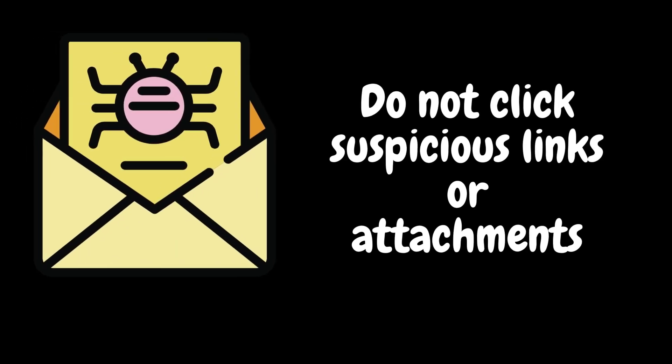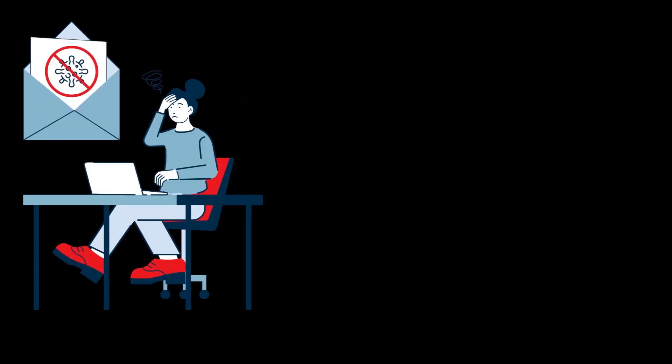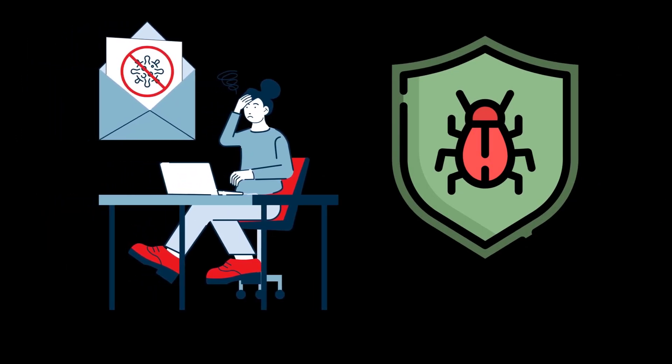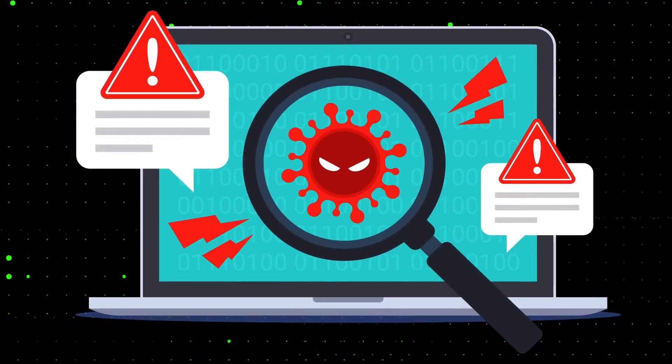Finally, avoid clicking suspicious links or attachments. Phishing emails often contain links or attachments hoping you'll click them to activate malware. If something looks sketchy, delete it.